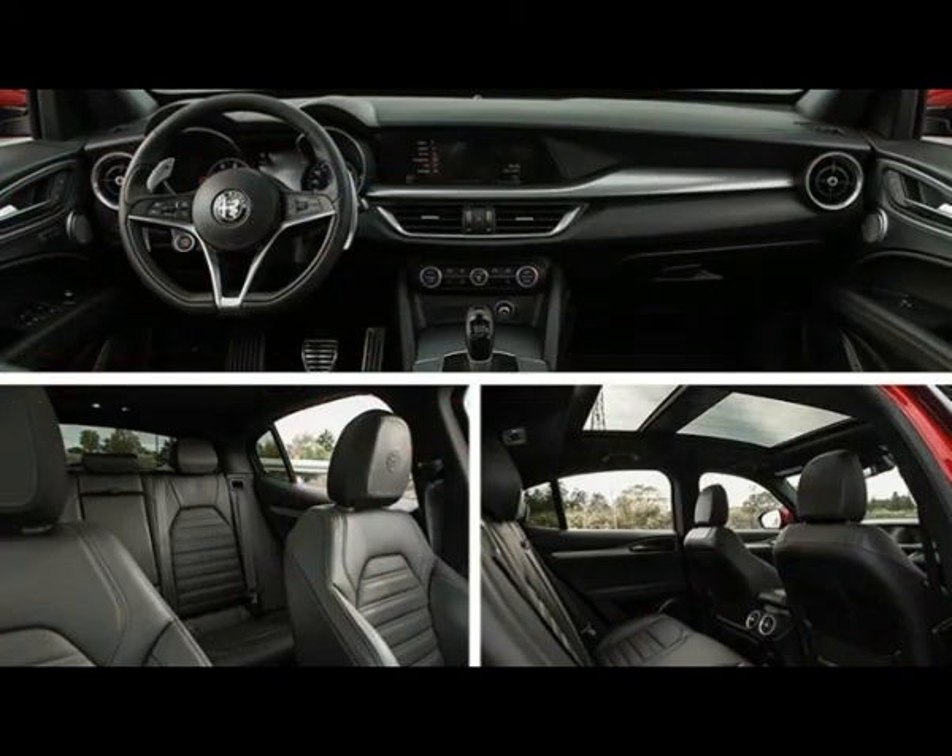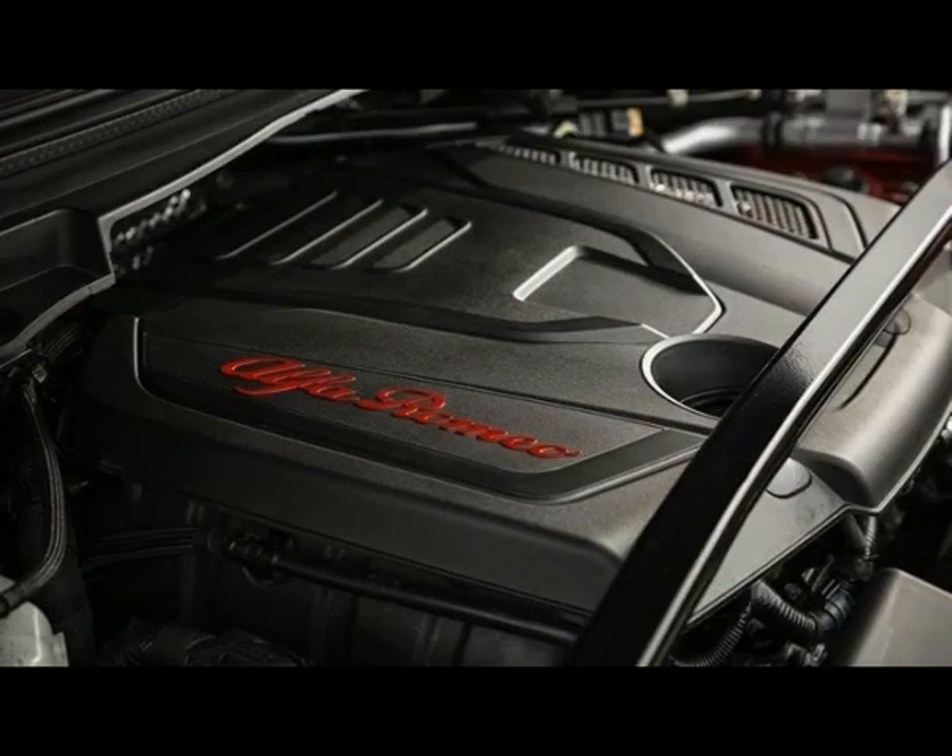Serving the masses. Enter the Stelvio, which is designed to sop up the spills of suburban life with 19 cubic feet of cargo space behind its rear seats, 57 cubes with the seats folded, and a seating height about 6 inches loftier than the sedan's. We've yet to sample the 505 HP Stelvio Quadrifoglio.